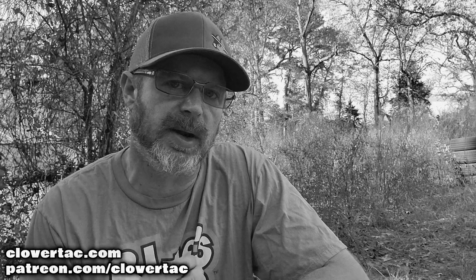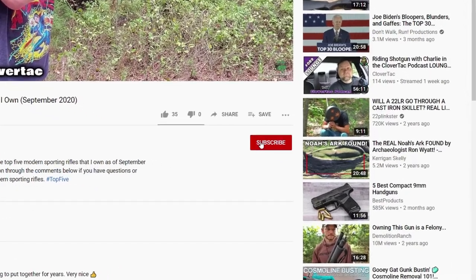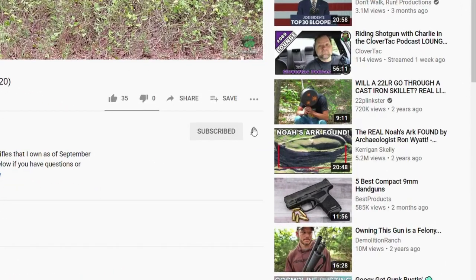Before we continue with the list — if you're new here on Clover Tack, we talk about all things firearm related. If you're into that sort of thing, jump down and smash that subscribe button, and if you want to keep up to date on the new content, go ahead and click that notification bell as well.